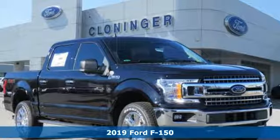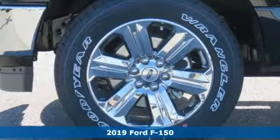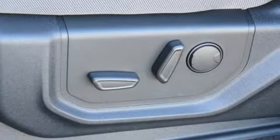Here's a new 2019 Ford F-150. Ford has won over millions of loyal customers with a wide range of value-driven vehicles. You'll look forward to every drive with features like these.